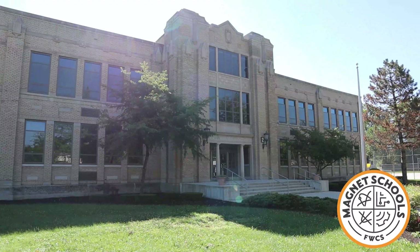Hi, my name is Mary Kenire. I'm the principal at Irwin STEM Magnet School and I'd like to welcome you on this tour of our building to see all the great things that are happening throughout our building.